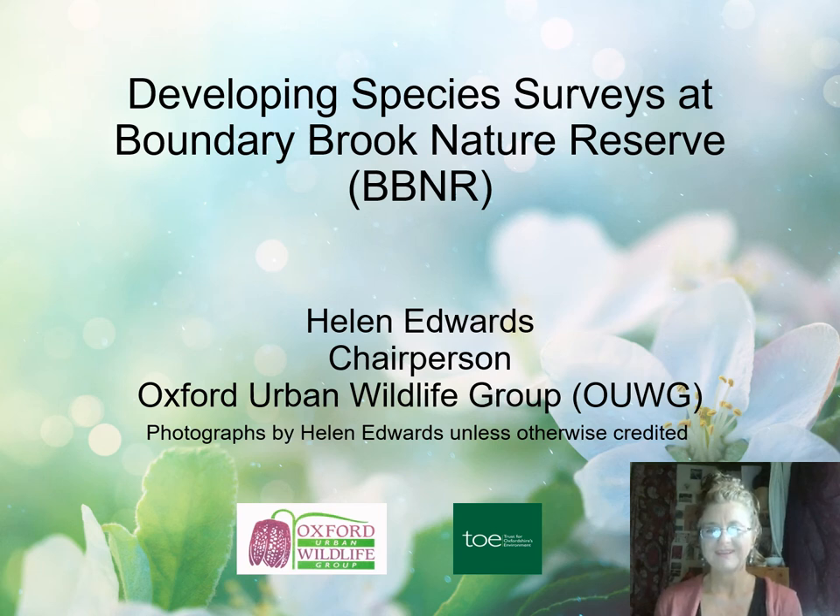Good morning everybody. I'm Helen Edwards, current chair of Oxford Urban Wildlife Group. This morning I'm delighted to describe how, as a local community group, we have developed species surveys over the last year at Boundary Brook Nature Reserve in East Oxford. A year ago I attended the last TBERC conference and was really inspired by all the presentations, going away feeling energised to ensure our group continues to develop and share good practice for urban wildlife.